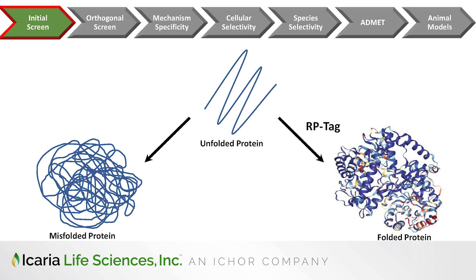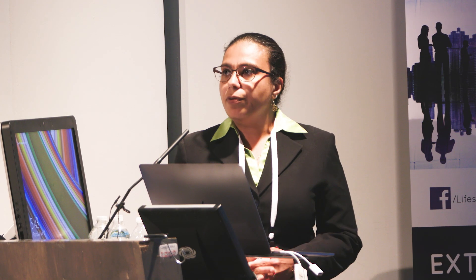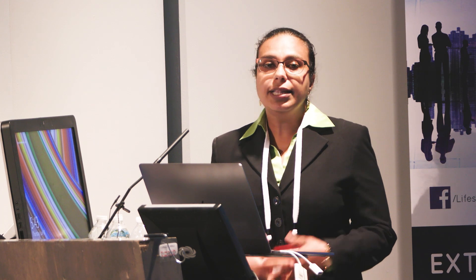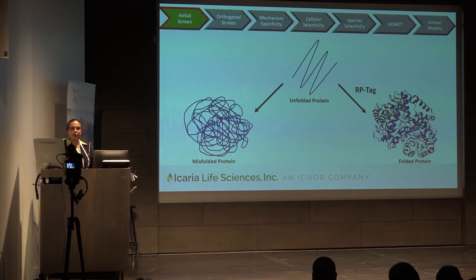The way we overcome this challenge is by using a proprietary protein expression technology called the RP-Tag. It allows us to increase the rates and the yield for full-length and biologically active protein production. In many cases, it's allowed us to express difficult proteins in E. coli, which is rapid, most economical, and yields the highest amount of protein production. Once we have our protein production method in place, we can run our primary compound screen. Our go-to assay is fluorescence polarization on the microplate scale, which allows us to screen hundreds of thousands to millions of compounds.